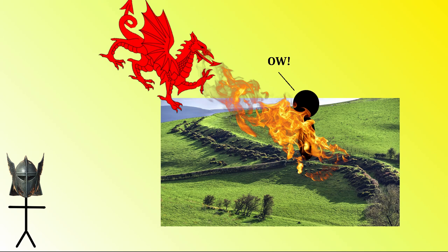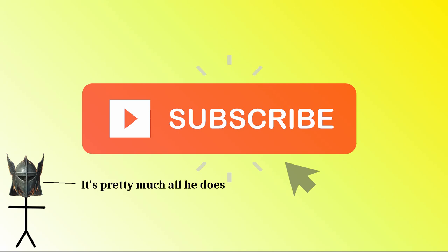If you're new here, subscribe to be insulted by me on a semi-regular basis. Actually, if you're not new here, subscribe as well, because apparently most of you buggers aren't yet subscribed. I never know how to end these videos, so I'll see you on the next one.